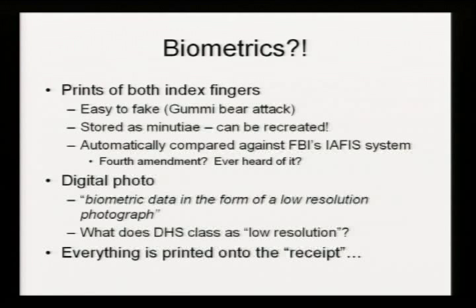Two fingerprints, digital photo. Fingerprints are relatively easy to fake — it's been known for a while that you can melt down some gummy bears, take someone's fingerprint, print it onto a transparency, etch it into a PCB, and use that as a mold for a section of gelatin which you can then just paste over your finger. They can be faked really easily. Considering how easy it is to get hold of someone's fingerprints, it's pretty bad.